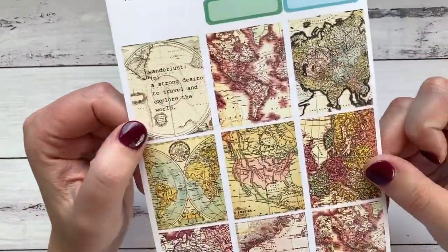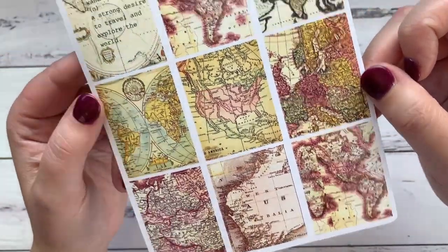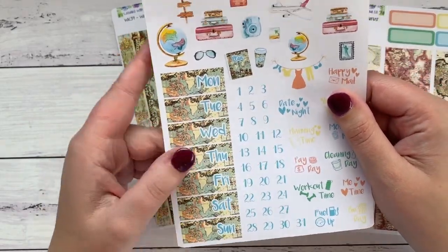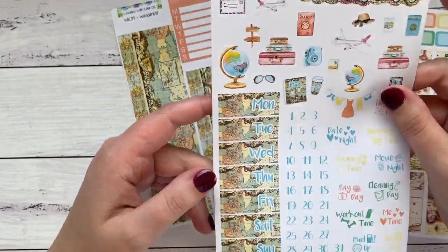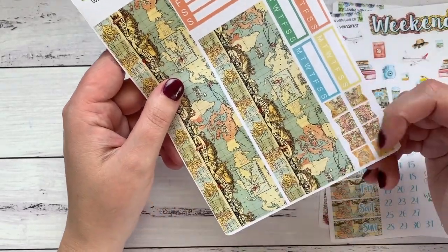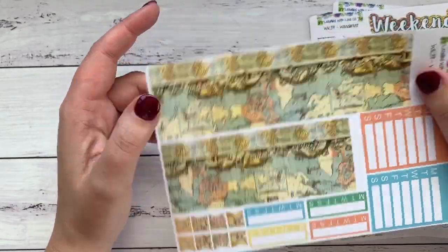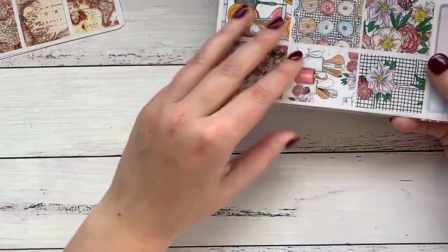Here's the first kit - this is Wanderlust and it's a mini kit so it's three sheets. You get full boxes, nine of them, which are very pretty and kind of like a vintage map theme. A couple of quarter boxes, day covers, numbers, some icons, some deco, weekend stickers, four habit trackers, two week boxes, some flags, and then two sheets of washi. That's the first little kit - I really love it. I remember looking at this one in the store going 'oh I really like that.'